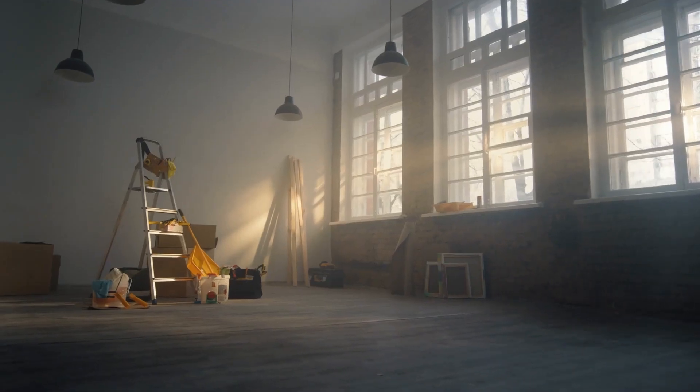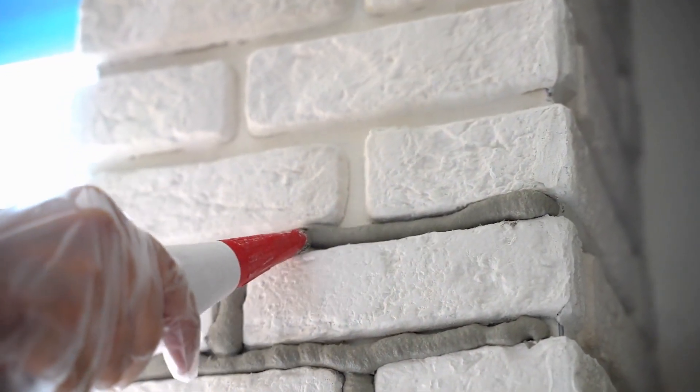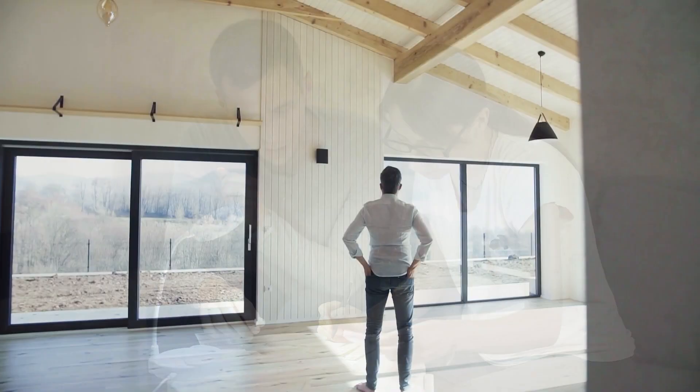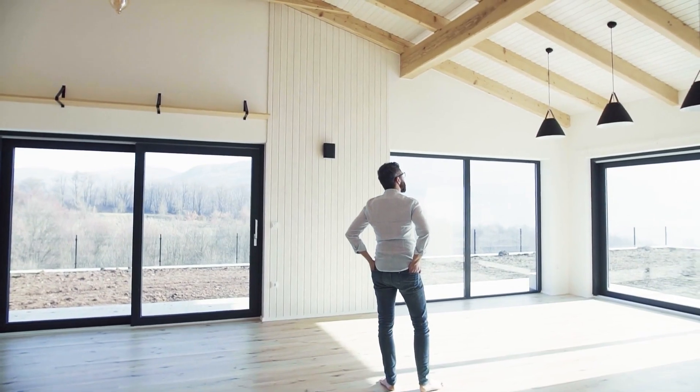This is the worst. You could spend all kinds of money, have the best plans, the best vision for what that project was going to look like, have money already invested — and in the eyes of the buyer, that unfinished project could make your house appear worth less money than if you had never started the project in the first place.